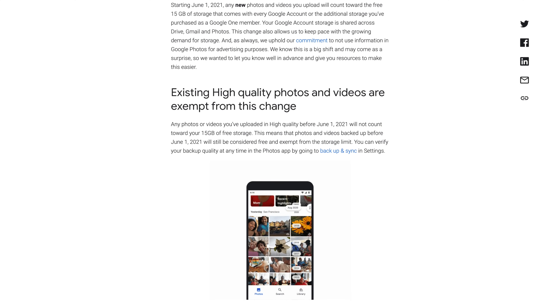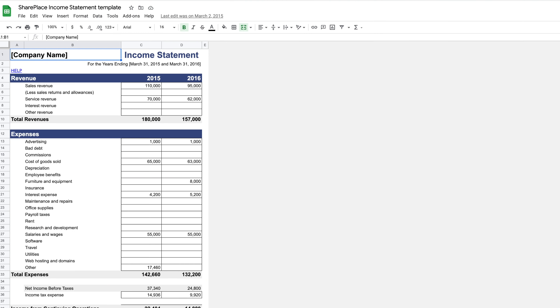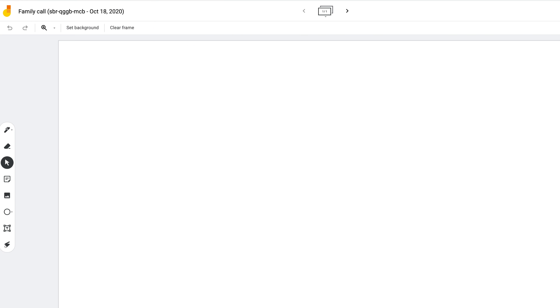Also starting on June 1st, other Google products like Docs, Sheets, Slides, Drawings, and even Jamboards will all start counting against your storage as well.